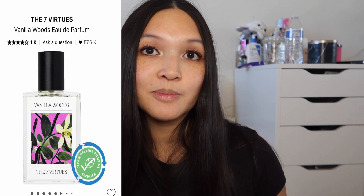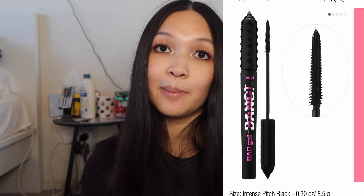The Marc Jacobs Perfect perfume is a personal favorite — I use it all the time and I'm running out. The Vanilla Woods perfume I'd love to smell. The Grande Lash serum — if you don't know about it, it has made a huge difference; my lashes actually grew a lot. I've tried Babe Lash and it didn't work as well for me as Grande Lash, so I prefer the Grande Lash serum. It's a must-have if you don't have it already.